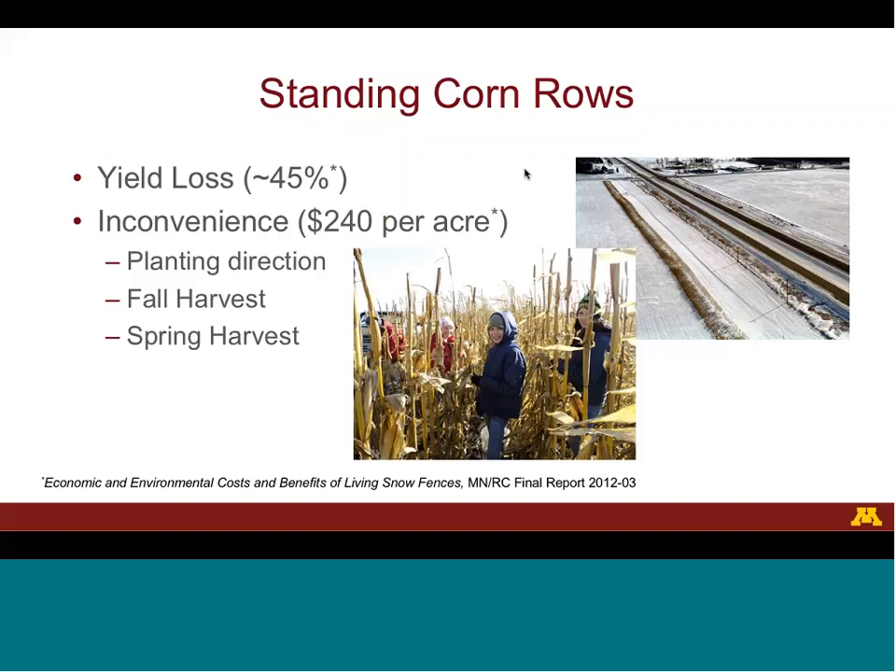Leaving standing corn rows is also inconvenient for farmers. When planting, farmers must orient the rows parallel to the road. In the fall, farmers must leave corn standing and harvest around it. In the following spring, farmers must take out their combine just to harvest the standing corn rows.